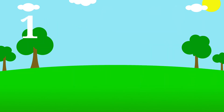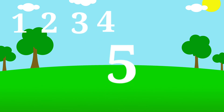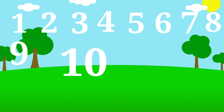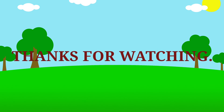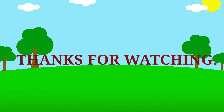1, 2, 3, 4, 5, 6, 7, 8, 9, 10. Thank you.